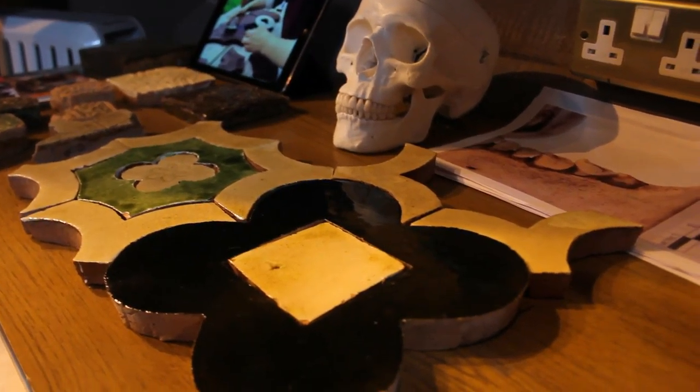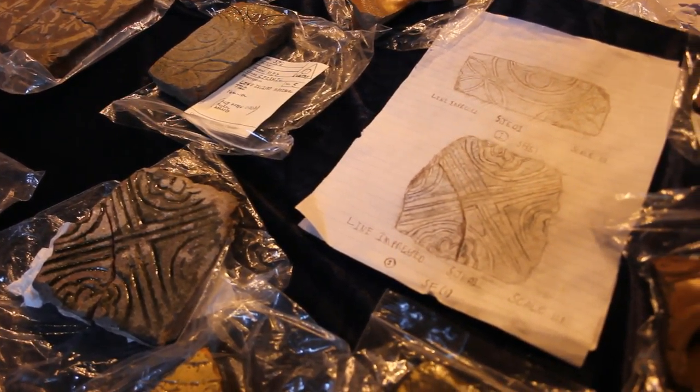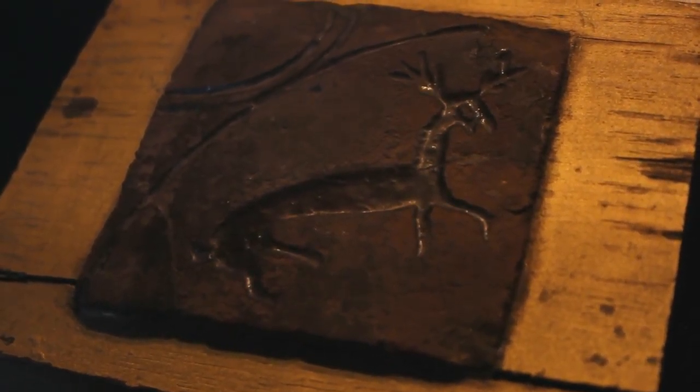These are some of the original medieval floor tiles that have been found very recently. We've just started recording, drawing and cataloguing them. In addition to that, we've got lots of pieces of Roman ceramic that were found during the foundations of the tower building at the end of the 19th century.